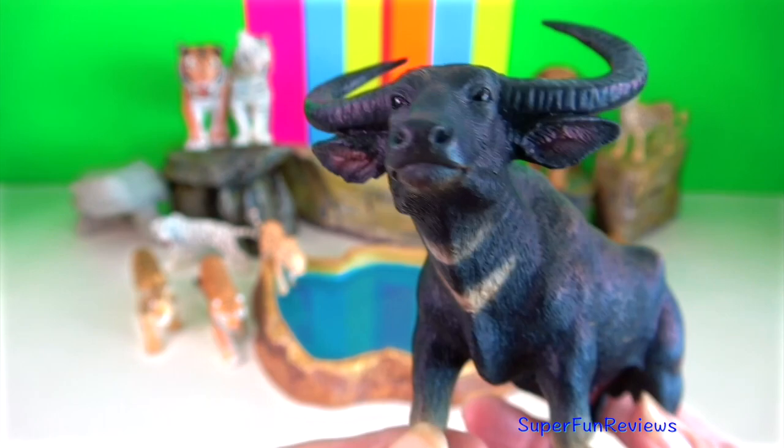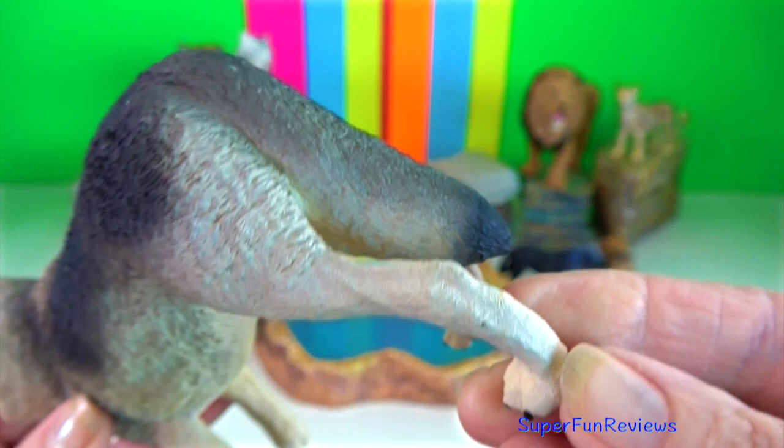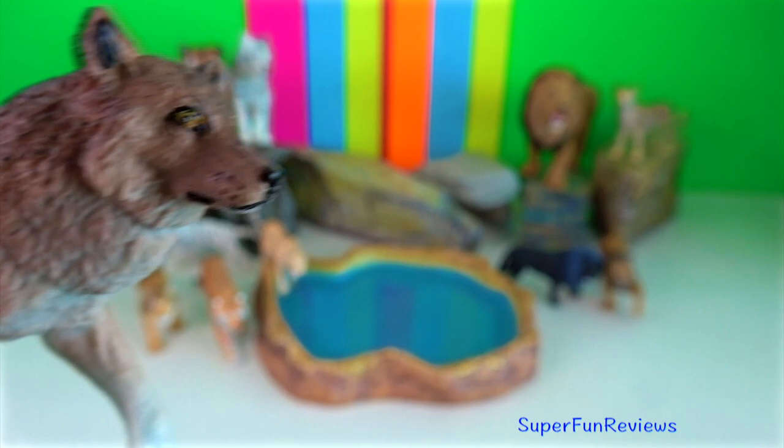Indian wolf. It has a shorter coat due to it living in warmer conditions. They travel in small packs and are less vocal than other variants of the grey wolf. They have a reputation for being cunning.